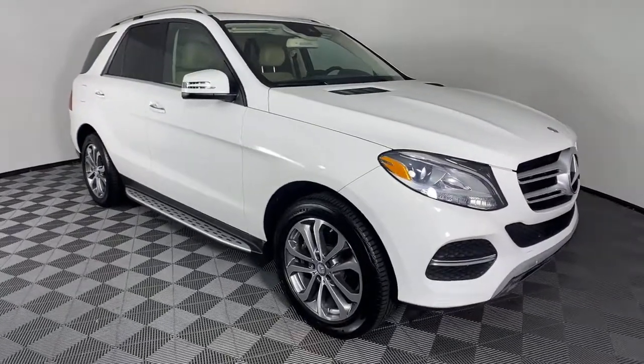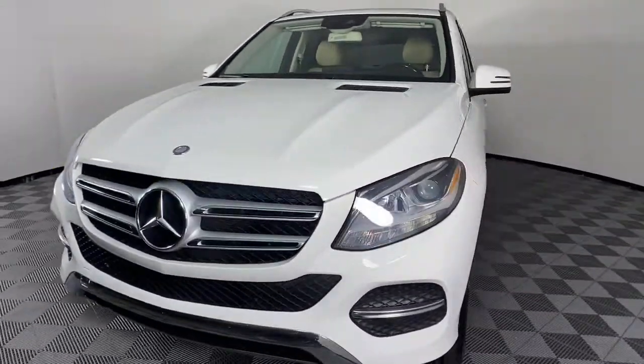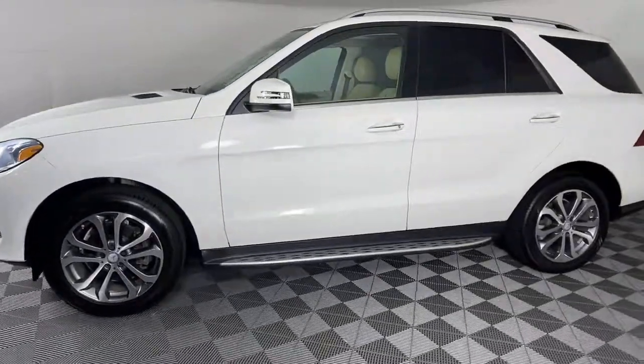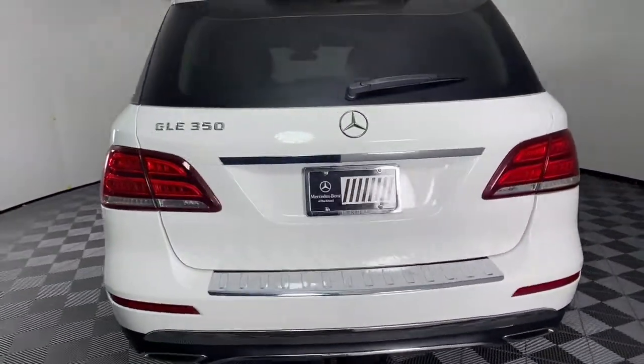Enjoy the view of this 2016 Mercedes-Benz GLE. With less than 70,000 miles on the odometer, this vehicle provides excellent value. This meticulously crafted GLE SUV delivers confidence through safety, pleasure through luxury, and pure delight through powerful performance.